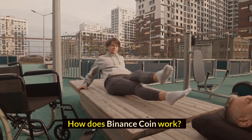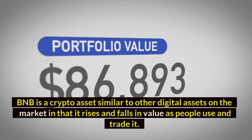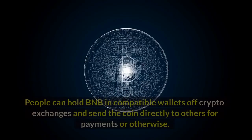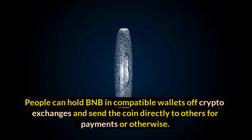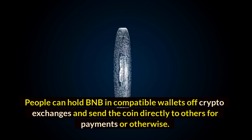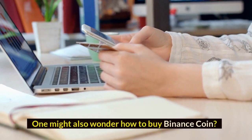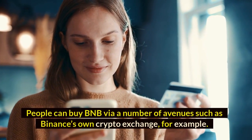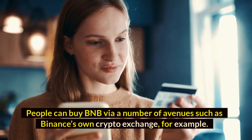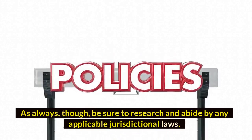How does Binance Coin work? BNB is a crypto asset similar to other digital assets on the market in that it rises and falls in value as people use and trade it. People can hold BNB in compatible wallets off crypto exchanges and send the coin directly to others for payments. One might also wonder how to buy Binance Coin — people can buy BNB via a number of avenues such as Binance's own crypto exchange. As always, be sure to research and abide by any applicable jurisdictional laws.